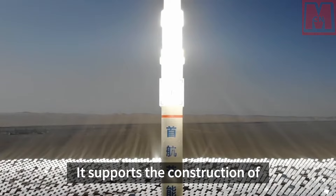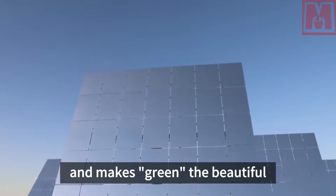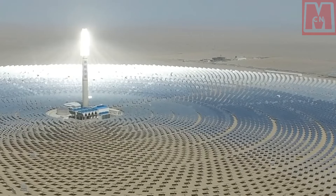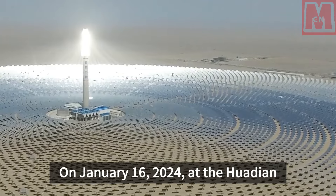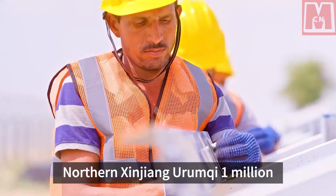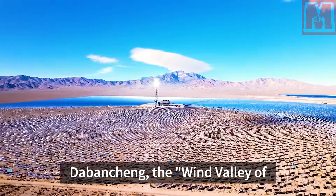It supports the construction of ecological civilization in Xinjiang and makes green the beautiful background of beautiful Xinjiang. On January 16, 2024, at the Huadian Northern Xinjiang Urumqi 1 million kilowatt wind and solar base in Dabanching, the Wind Valley of China.